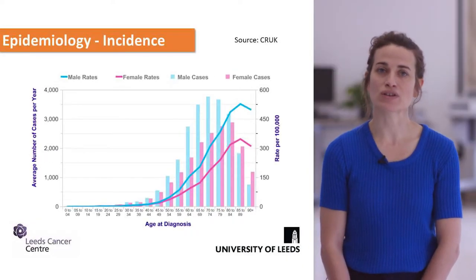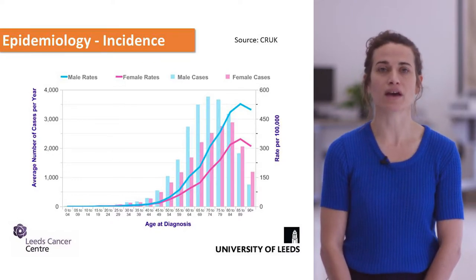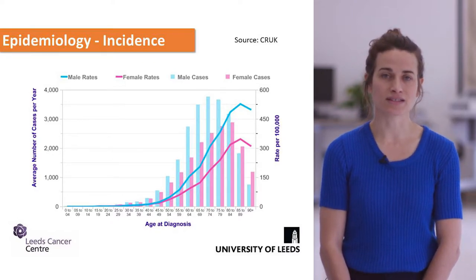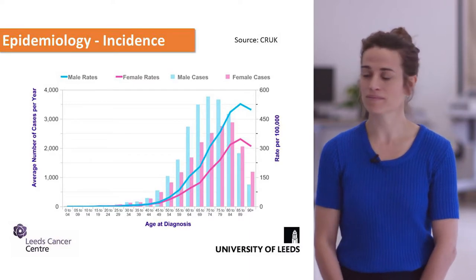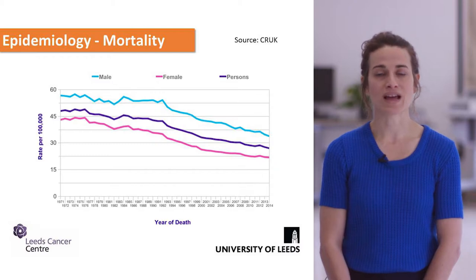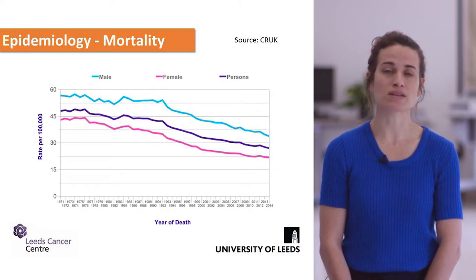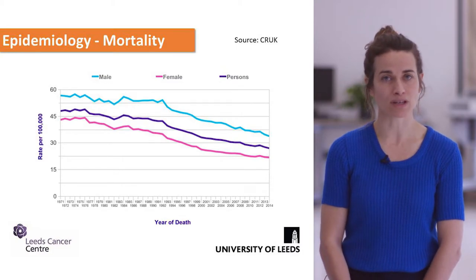Colorectal cancer is more common in males and the incidence increases with age. Our mortality rates are reducing over time as we have better treatments and also more effective screening programmes.